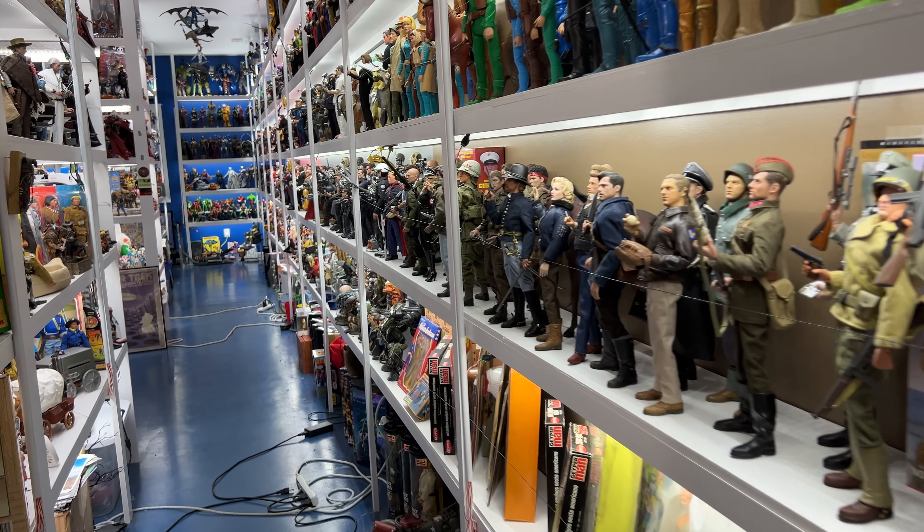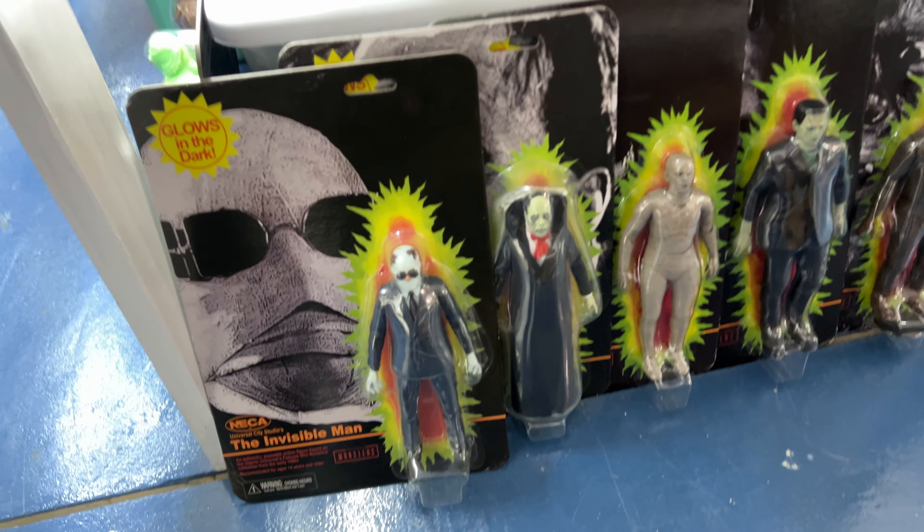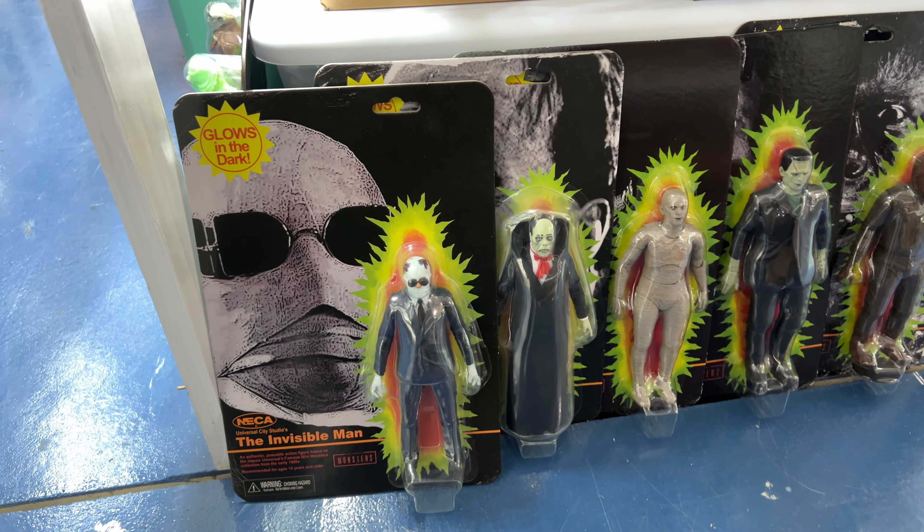Down here around this corner is one of them. Being Halloween and all, it makes sense to be a horror-themed figure. Here's the Invisible Man — this is the Glow in the Dark release. I think that was a New York Comic-Con exclusive.